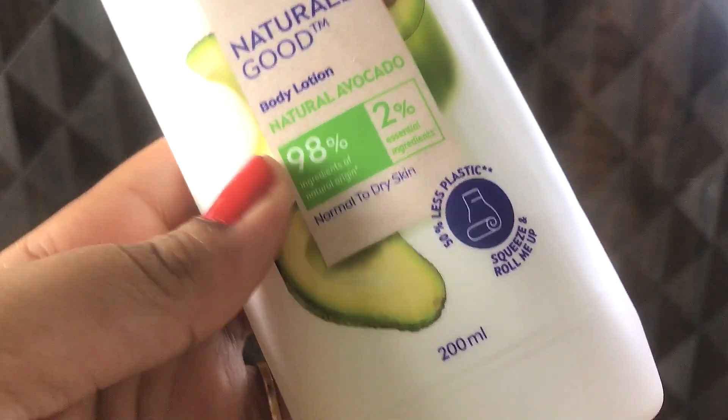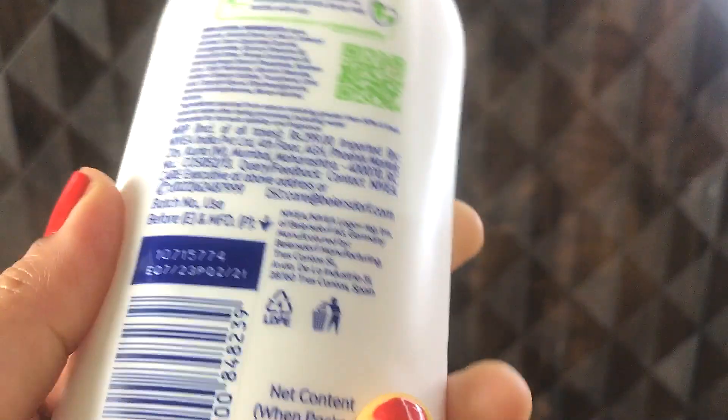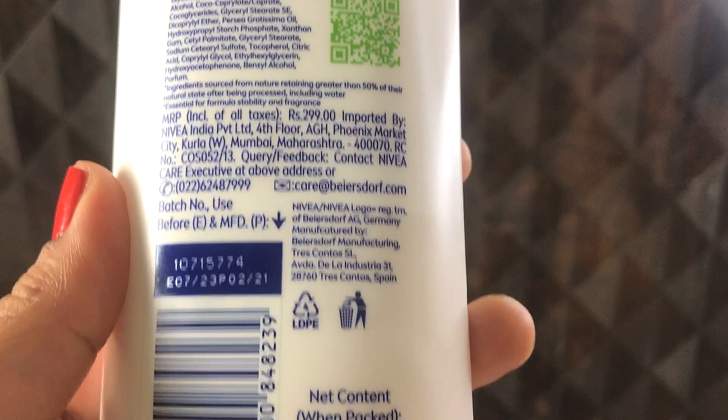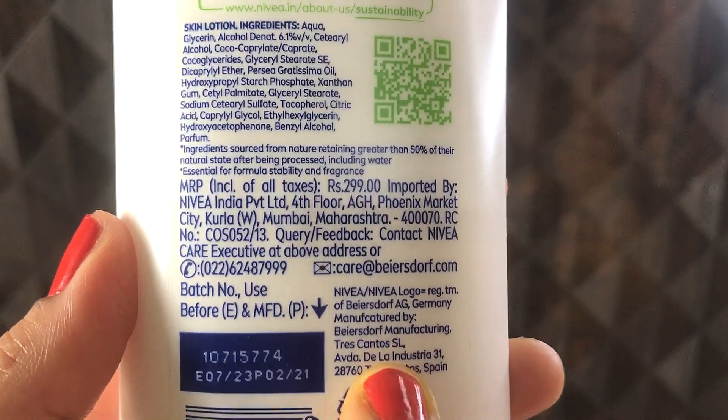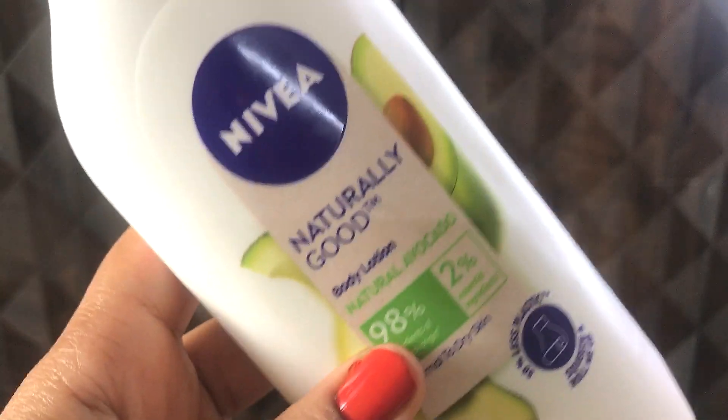This body lotion comes in two different sizes. I have got the 200 ml bottle and it costs rupees 299. There is one more bigger bottle — 350 ml — and it costs rupees 399.